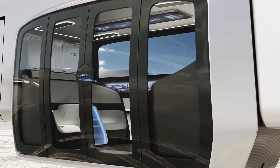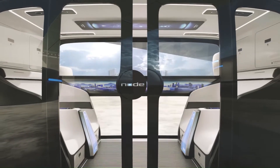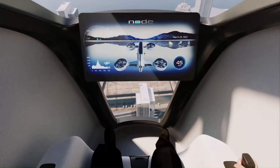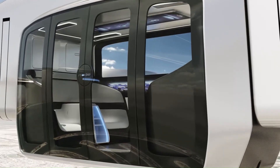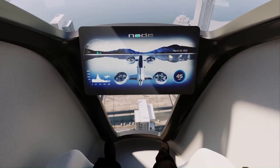Its sleek silver and black exterior houses a surprisingly spacious interior designed for a single passenger. Large transparent side windows offer panoramic views, enhancing the passenger experience. The minimalist interior likely features a comfortable contoured seat, intuitive controls, and a digital interface for navigation and flight management.